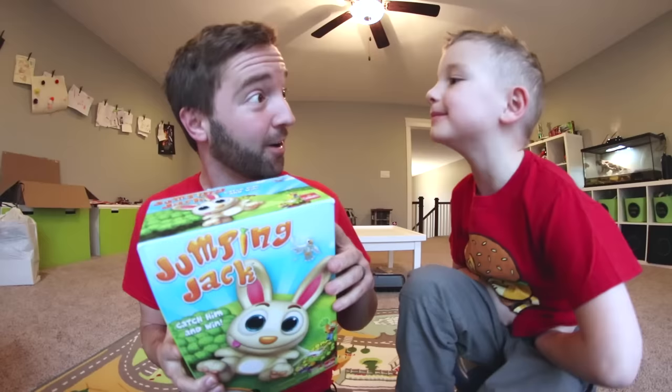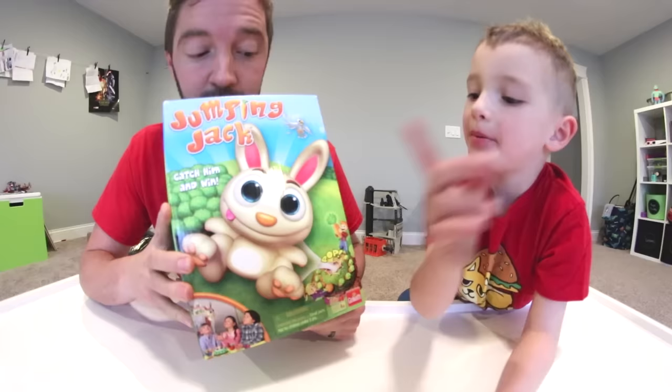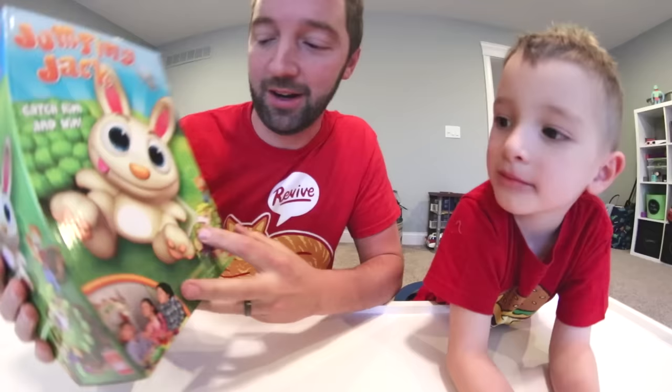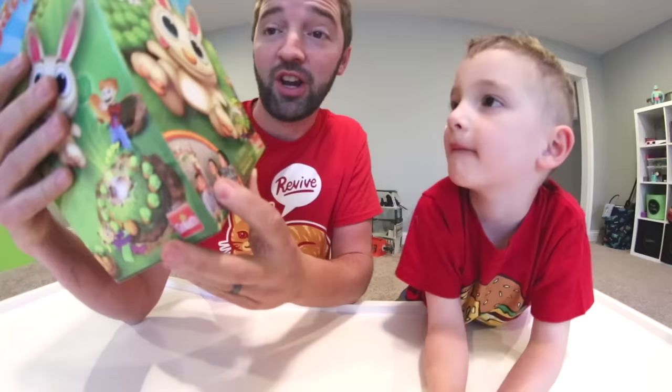So what we're going to do with Jumping Jack is go over to that table, look at the box, show you guys it, get it out, figure out how to play, and then play with it. That's what we're going to do. Are you ready? Yes. Are you guys ready? It's so heavy! Oh, it's heavy? So heavy. Here is the front of the box. Right here you have the picture of the bunny, and it is just kind of sitting — oh no, it's flying from down here. It says pop, and it's coming out of that thing.